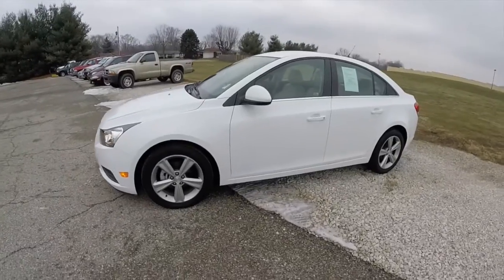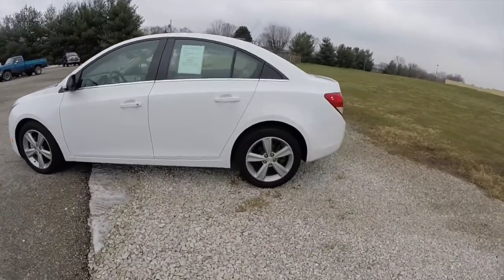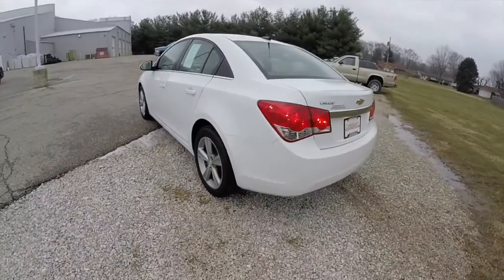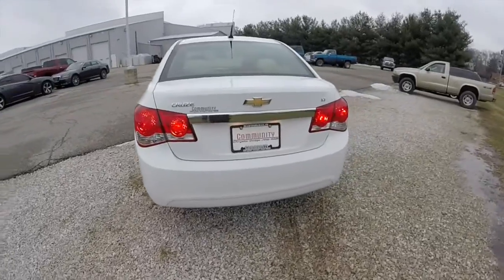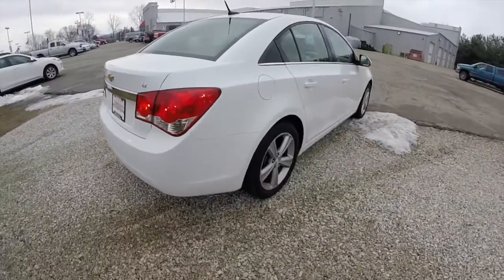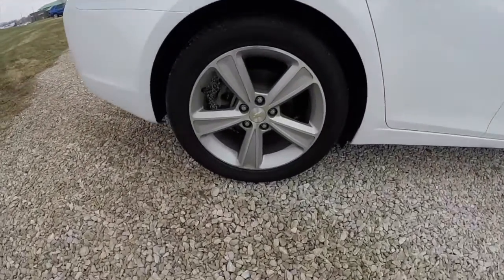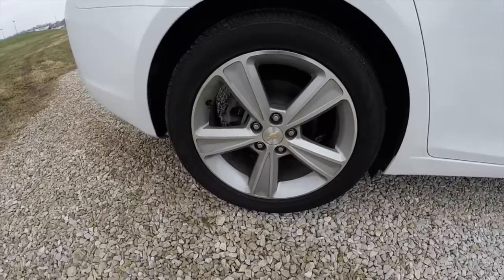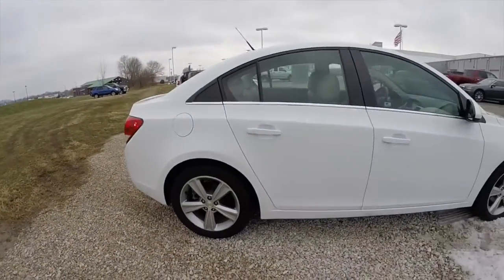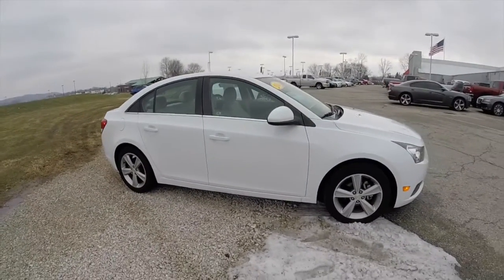This Cruze is in Summit White. It has the cocoa and neutral Meridian leather interior. It's powered by a 1.4 liter 4 cylinder engine with a 6 speed automatic transmission. It does have keyless remote entry. It also has the 17 inch aluminum wheels. It is equipped with OnStar and Sirius satellite radio.